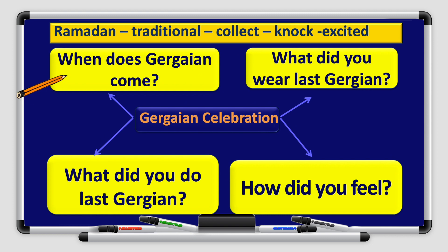When does Gurqi'an come? What did you wear last Gurqi'an? What did you do last Gurqi'an? How did you feel? Try to answer using phrases, not words only.